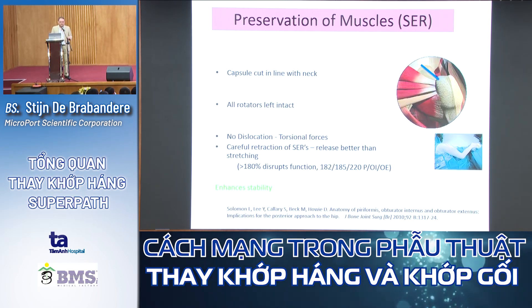Regarding muscle preservation: we keep the gluteus muscles intact, we keep the short external rotators intact, and the capsule is cut in line with no disinsertion. This means fewer problems with dislocation from torsional forces, which you see when the short external rotators are cut. This procedure therefore enhances greater stability.